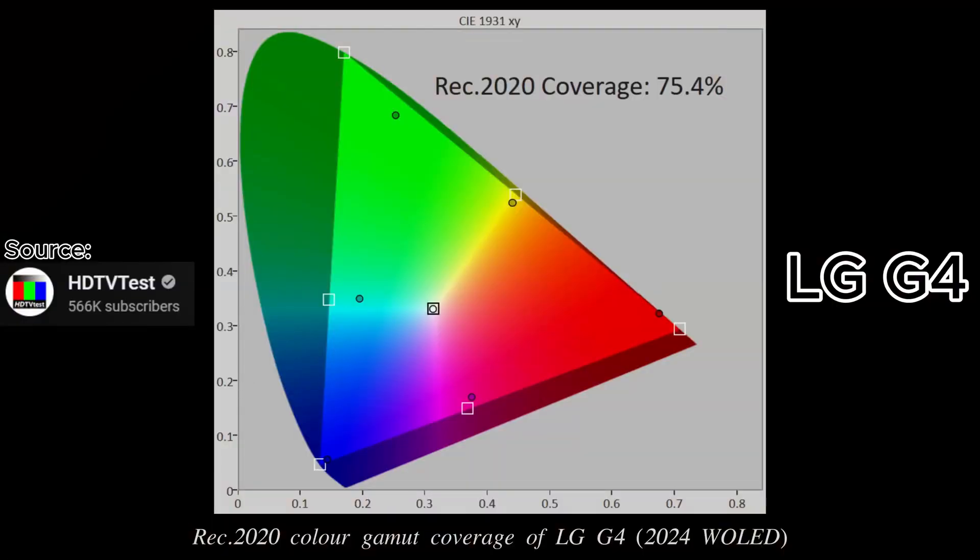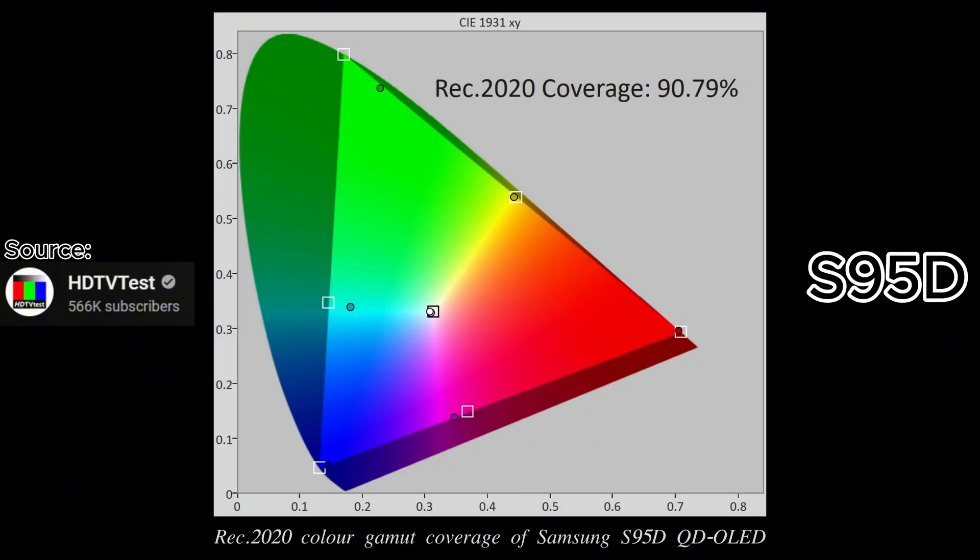Plus a better color saturation. I don't know exactly how it works, but it appears from the information I have that we're getting a better HDR color volume, color saturation, and colors in general — not close to QD-OLED, but closer to QD-OLED, because of the new four-stack layer panel technology from LG.